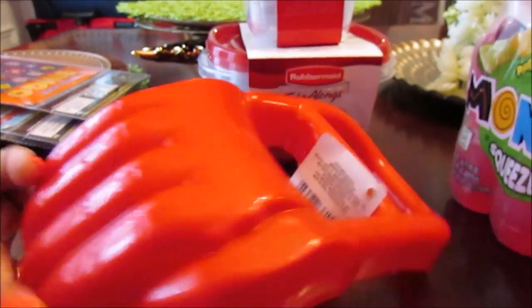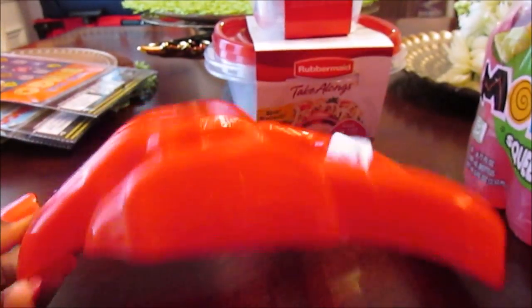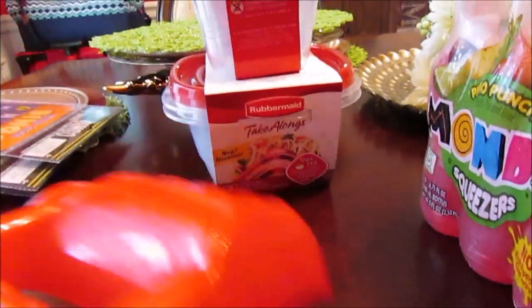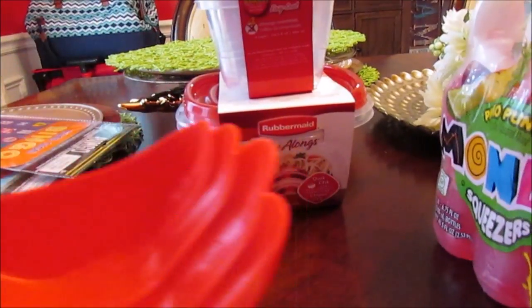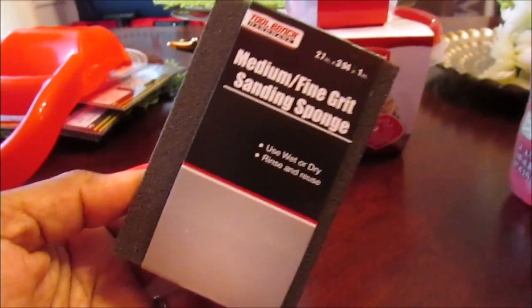I also picked up Josiah one of these claws. They had some that look like little monster claws that were green, but I went ahead and picked this one up. I don't think it's going to break easily in the sand.